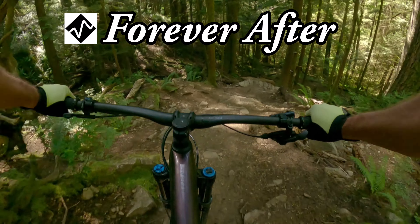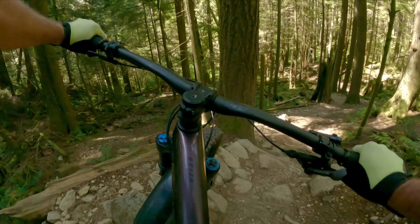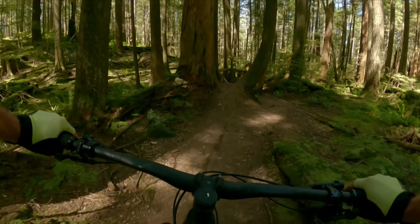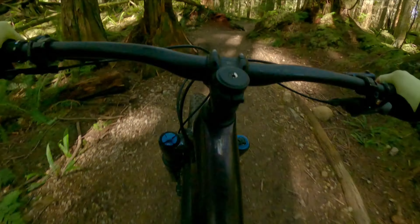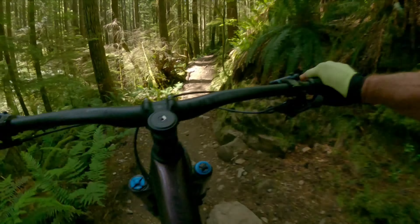Our ride then transitions into a more cross-country trail on Forever After, with a number of punchy climbs to regain elevation. This trail is a little more flowy than Dales, but still offers some steep, gnarly descent segments, with a finish along a sequence of wooden ladder bridges.